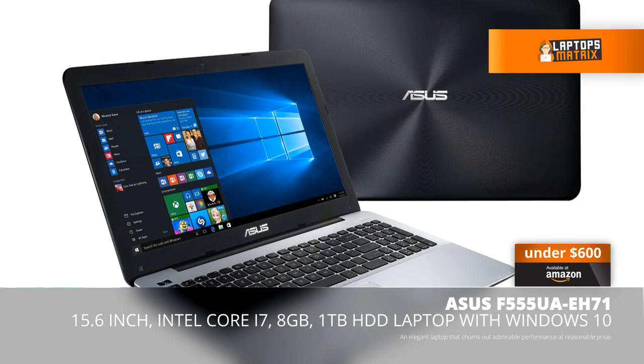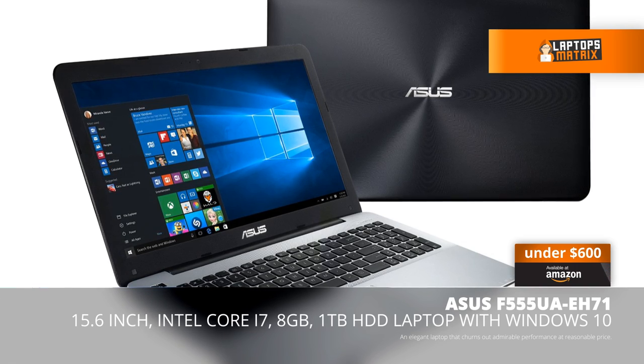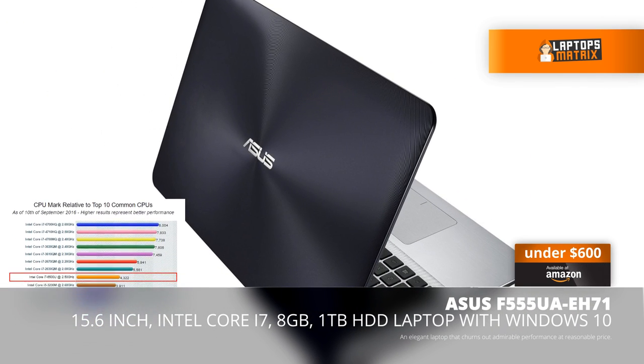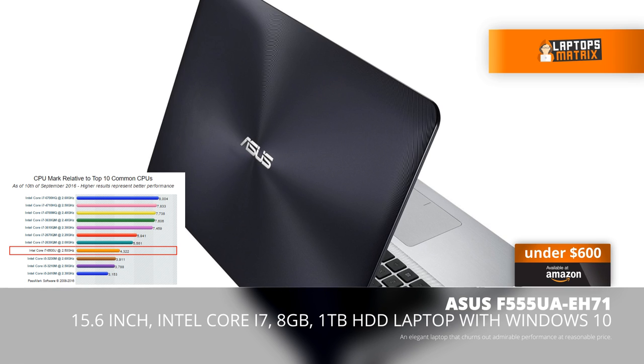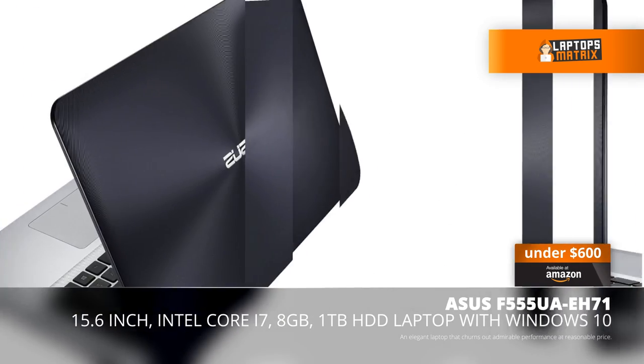This laptop has a standard 15.6 inch display, Intel Core i7 processor, 8GB of RAM and 1TB of hard disk. This laptop scores 4322 points in terms of CPU benchmark, which places it in the high-end CPU chart of CPUBenchmark.net.